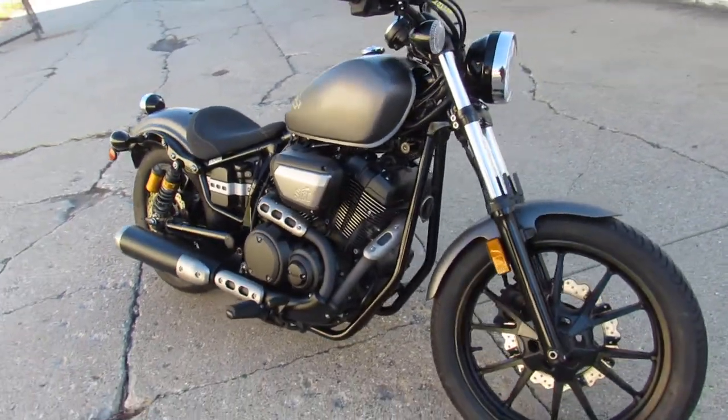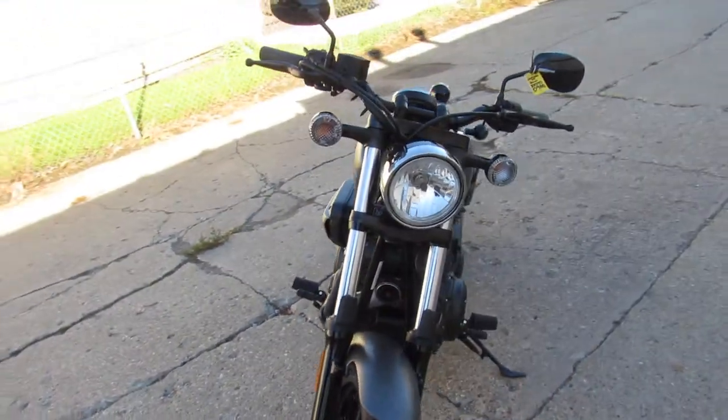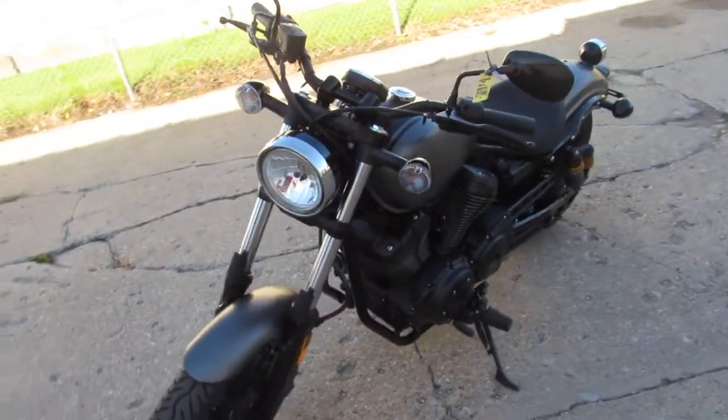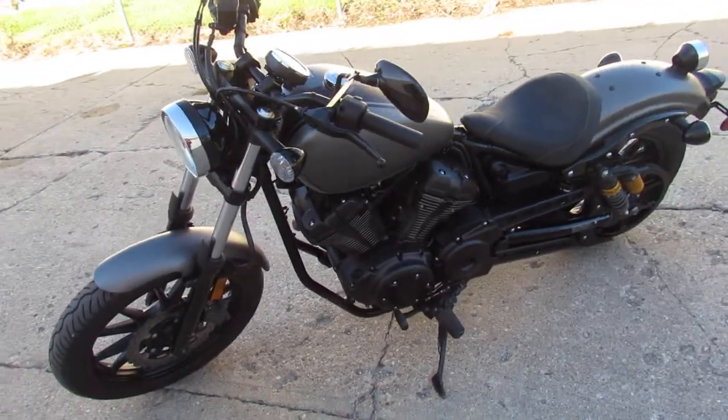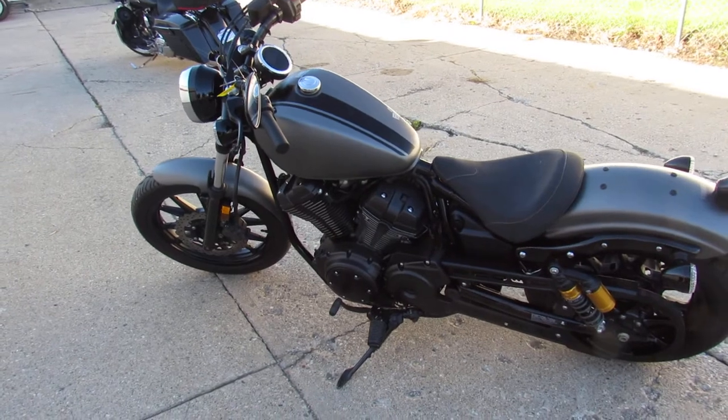Perfect all the way around, comes in the matte gray paint, it's flawless. One sharp motorcycle, just serviced at a factory authorized Yamaha dealership. Fluids have been changed. This one has a warranty available so you can buy it with confidence — that's a 2014 Yamaha Bolt.